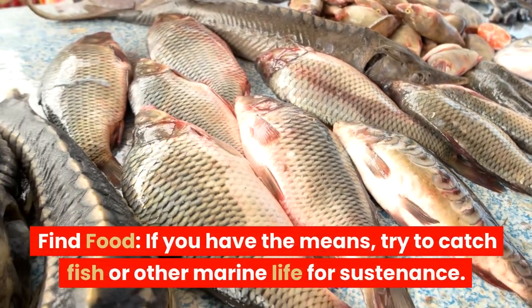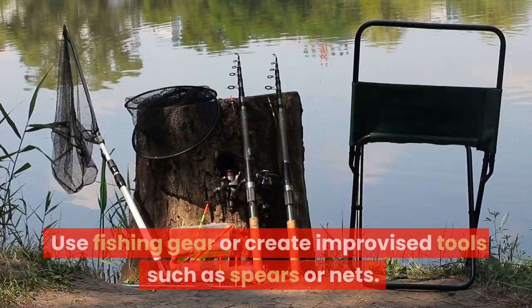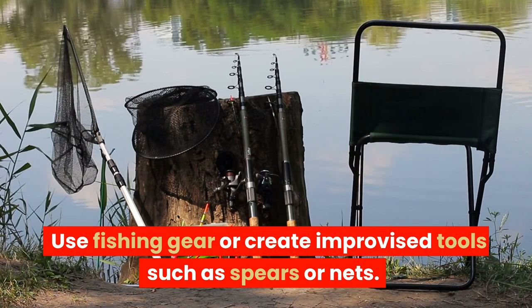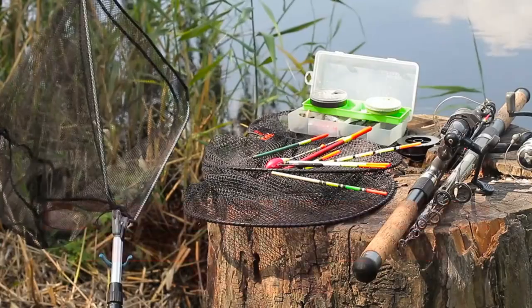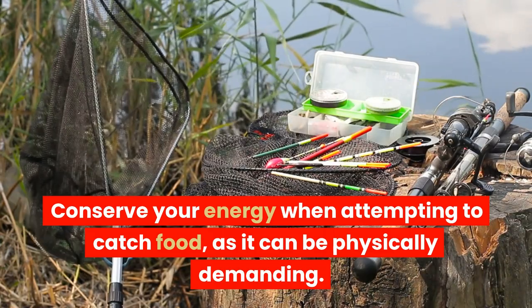Find food. If you have the means, try to catch fish or other marine life for sustenance. Use fishing gear or create improvised tools such as spears or nets. Conserve your energy when attempting to catch food, as it can be physically demanding.